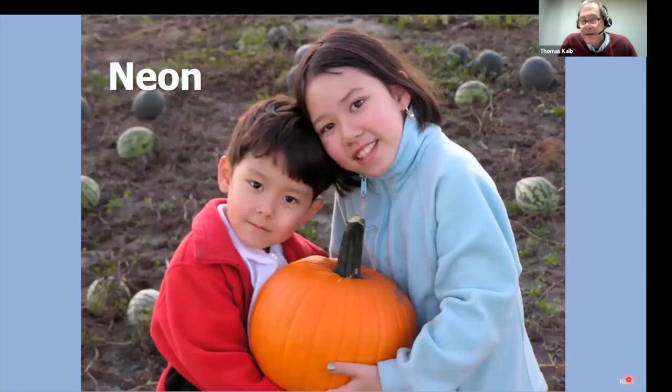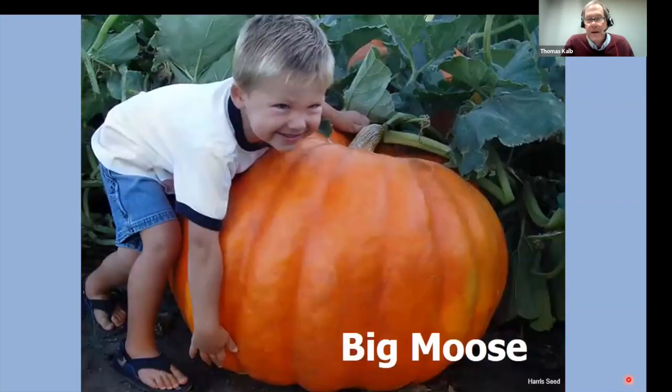The easiest pumpkin to grow in North Dakota, especially up north, is Neon. I gave it to my children to ensure a positive garden experience. Neon doesn't turn orange in the fall like a normal pumpkin — it turns orange in the summer, so you have these big orange balloons in summer that just keep getting bigger. It's a foolproof crop, weeks earlier than any other pumpkin.